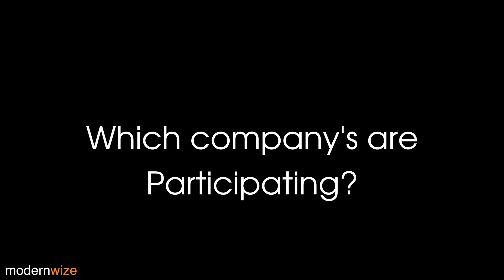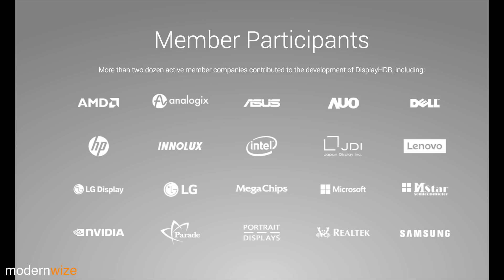So which companies are actually going to do this? Looks like they've got about 20 members so far. Of the manufacturers in this list, the companies I'm most excited to see are AMD, Asus, Dell, HP, Intel, Lenovo, LG, Microsoft, NVIDIA, and Samsung.